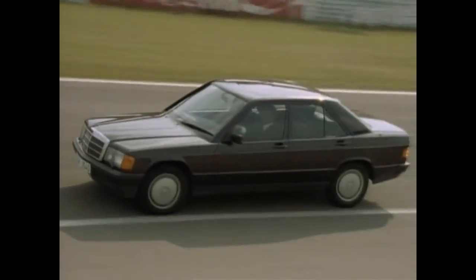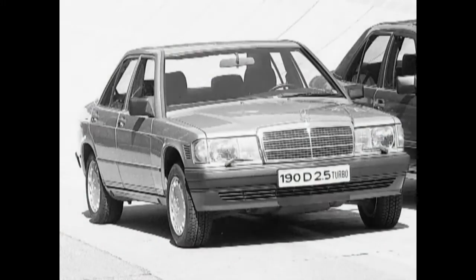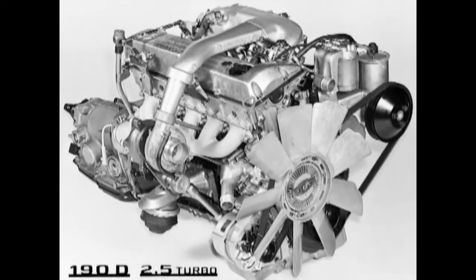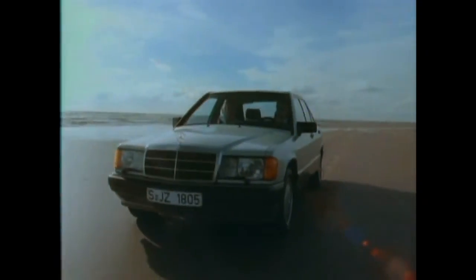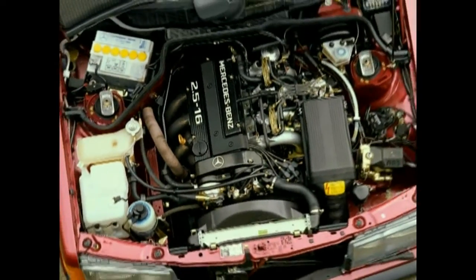The next sensation followed only two years later: the 190E 2.6 with a sumptuous 2.6-liter engine. The 190D 2.5 Turbo rounded off the model range in 1987, with its five-cylinder turbo diesel churning out 122 horsepower. In 1988, the range was thoroughly redone again and the 190E 2.5-16 was introduced. The update served as a technical base for the race touring cars of Group A that were entered into the German Touring Car Championship.